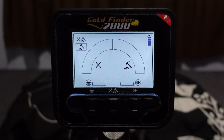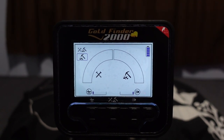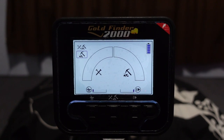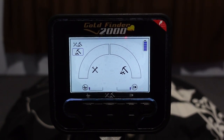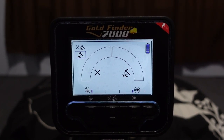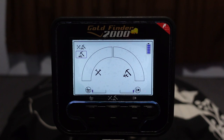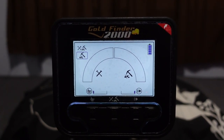That is pretty much it - the entire menu and setup system. Nothing else to this detector. Extremely easy, just turn on and go with very basic settings. But I'm telling you it is a killer for performance. Let's check out that performance now with some small gold, a quick air test, and then Monty's nail board recovery speed test.